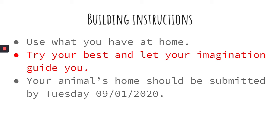Try your best and let your imagination guide you. It can be an outlandish home — it doesn't even have to be completely realistic. Let your creativity soar.